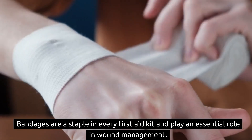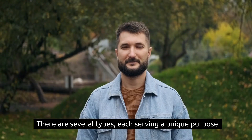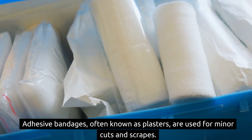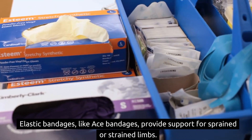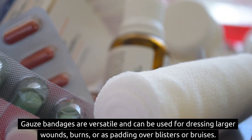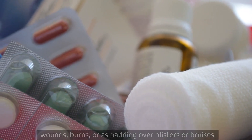6. Bandages are a staple in every first aid kit and play an essential role in wound management. There are several types, each serving a unique purpose. Adhesive bandages, often known as plasters, are used for minor cuts and scrapes. Elastic bandages, like ace bandages, provide support for sprained or strained limbs. Gauze bandages are versatile and can be used for dressing larger wounds, burns, or as padding over blisters or bruises.